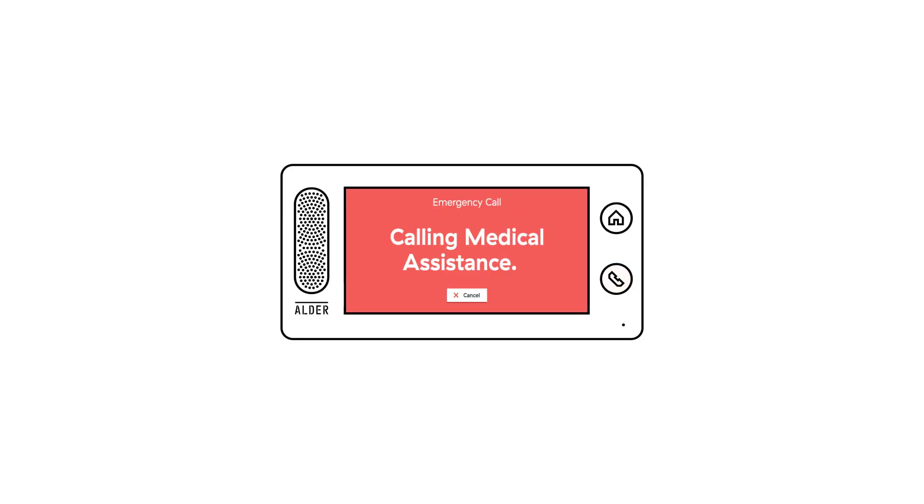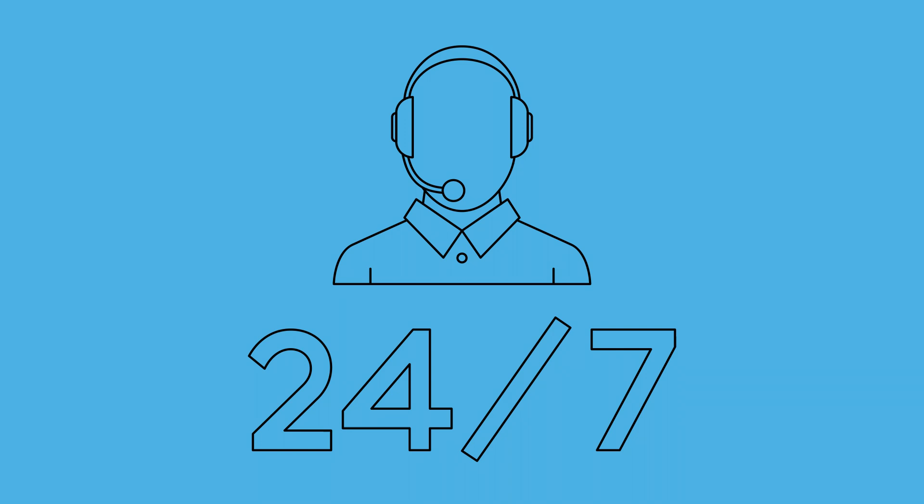Many homeowners and renters may be in a situation where medical attention could be needed at any given moment. That's why Aldersimple takes the place of many expensive medical alert systems by providing a standard emergency response feature. Every second counts in an emergency, and that's where Aldersimple shines with 24-7 monitoring.